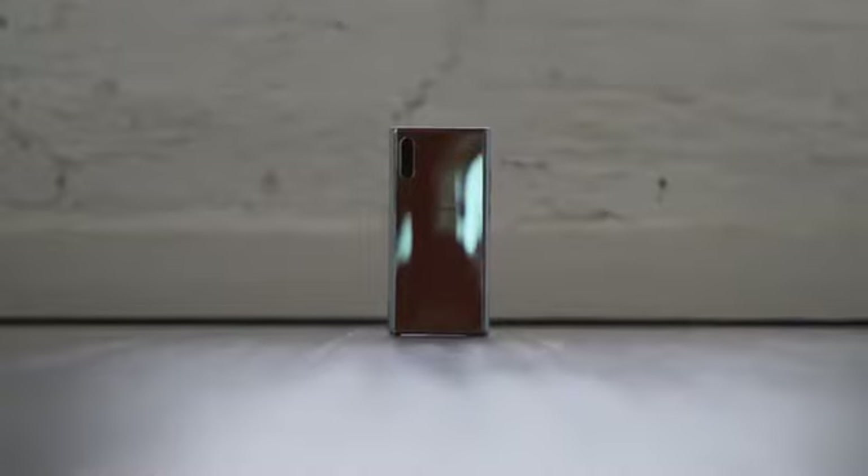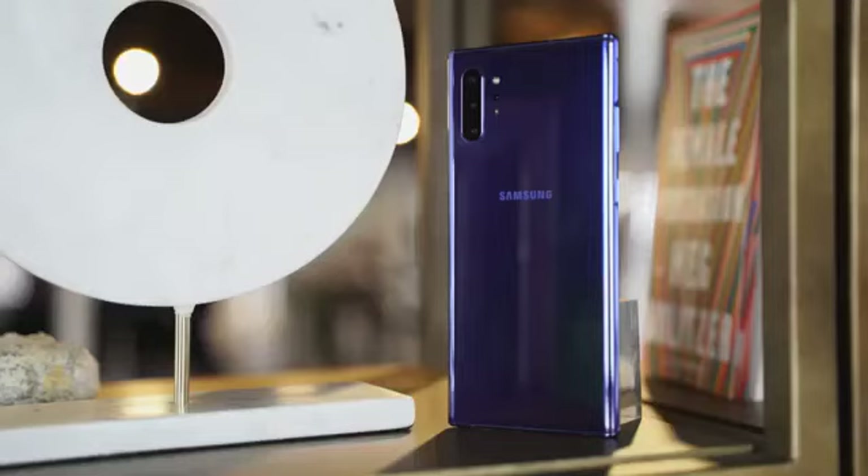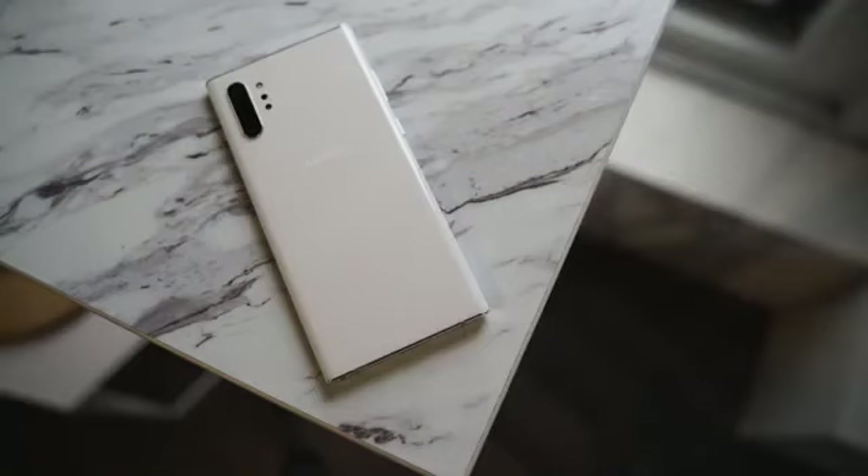Let's kick things off with the very first feature which is fast charging. I'm talking about super fast charging on the Galaxy Note 10 Plus because it supports up to a 45 watt charger, which is something we've been waiting for from Samsung for a while. Now you can charge your Galaxy Note 10 Plus, which has a 4,300 milliamp battery, in about an hour. That is super cool.